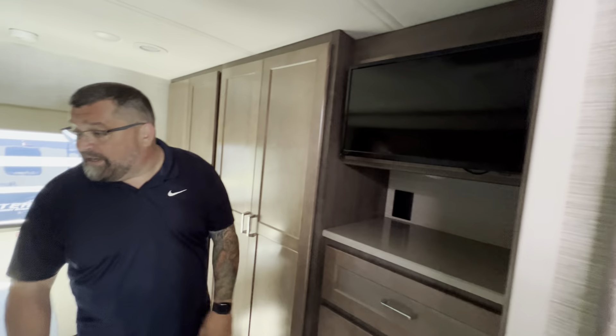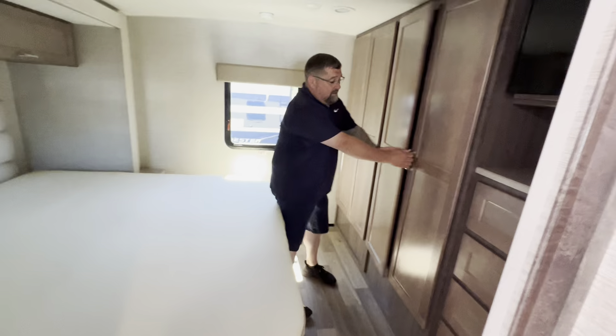Another television here, and a large king-size bed in the back. Tons of storage in this thing — just a massive amount of storage. We'd love to show you more. Ryan Weber and Rudy Martinez at Johnson RV — thank you very much.